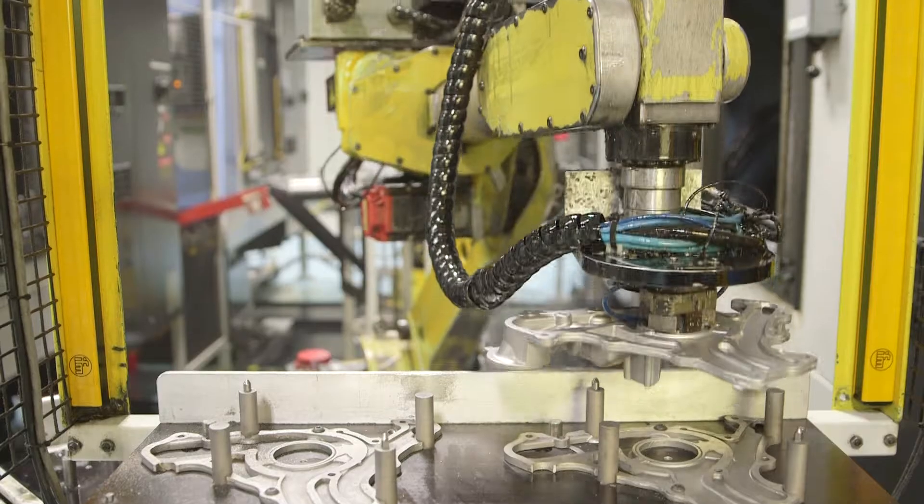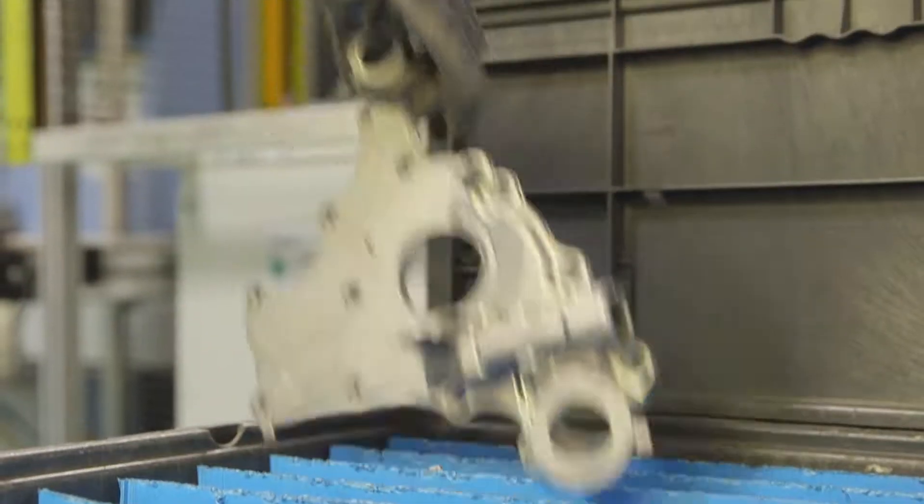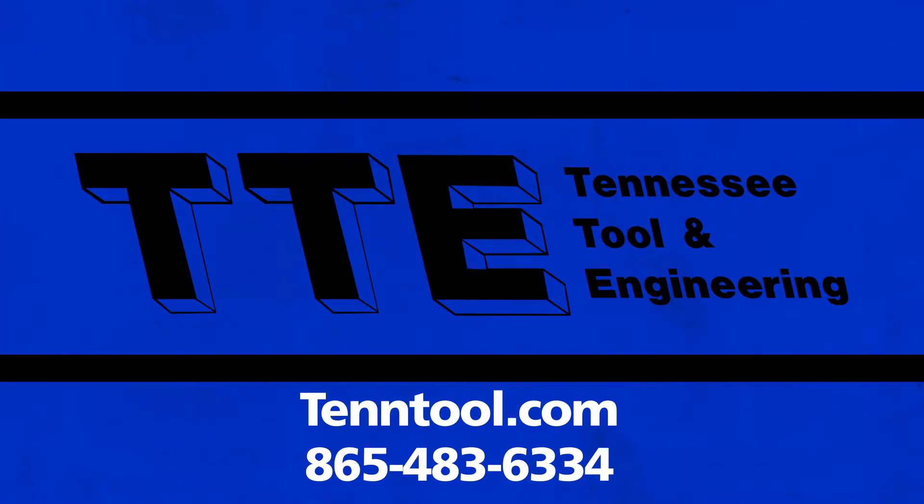To learn more about how Tennessee Tool and Engineering can serve the needs of you and your business, contact us today and let us work together to bring cutting-edge solutions to your company. TTE — keeping the gears of industry turning.